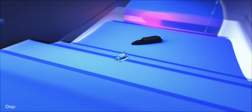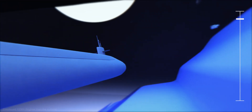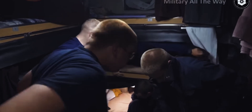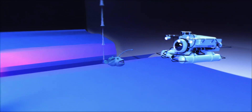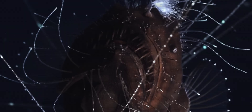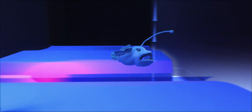Now we plunge into true darkness, past 500 meters, where the sunlight disappears completely. This is the Midnight Zone, where only the most extraordinary creatures can survive. This is also the depth at which the average nuclear submarine dives. And of course, the anglerfish — with its eerie bioluminescent lure, it attracts prey in the black abyss. Its glowing light is just one of many adaptations in a world where food is scarce, energy is preserved, and danger is everywhere.